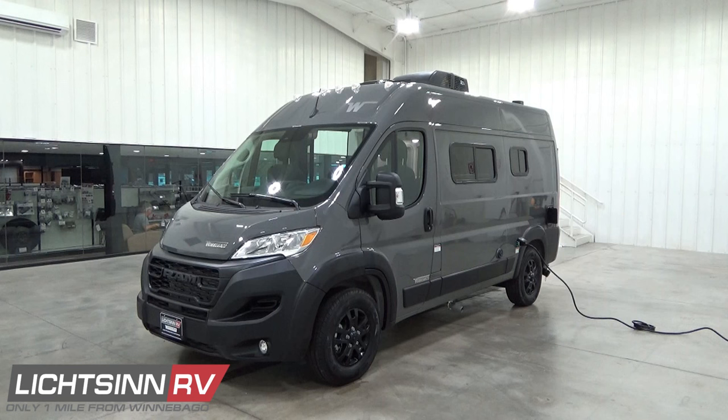The Pocket also earned the Truma Gold Standard, unachieved by competitors. Truma, a leading supplier in the RV heating and cooling category, independently tested the Pocket and rated it with their Gold Standard for cold weather operation.